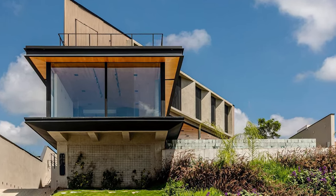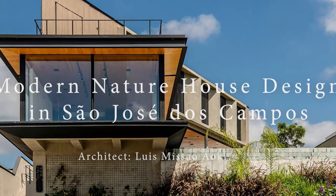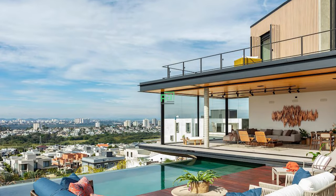The modern nature house design in São José dos Campos, Brazil, seamlessly integrates with its surroundings, offering a harmonious blend of contemporary architecture and natural beauty.